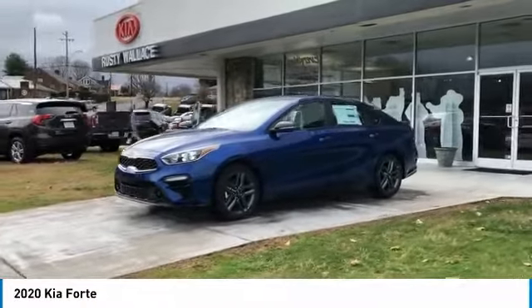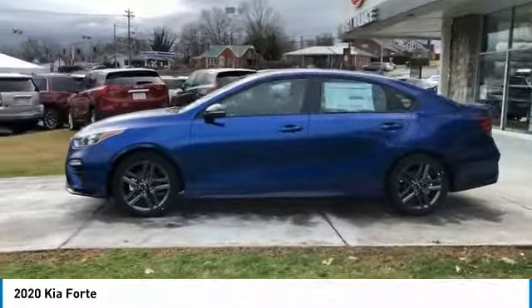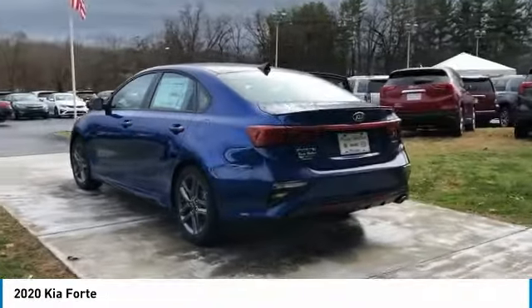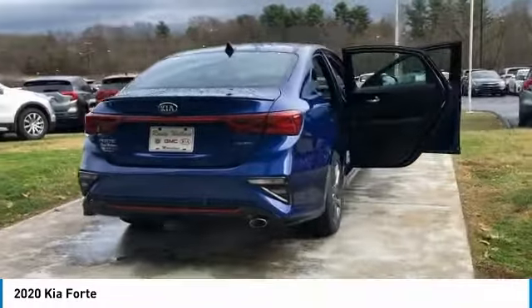Stop by and take a look at the 2020 Forte. If you're looking for a trendy and feature-laden compact sedan, the Kia Forte is for you. It offers an exceptional combination of innovative design, high quality engineering, and outstanding value.